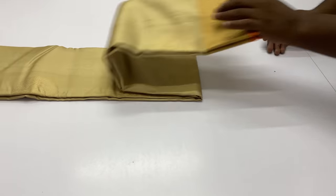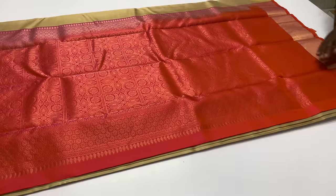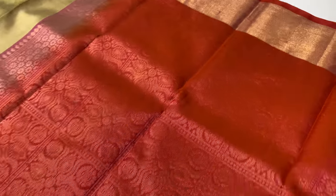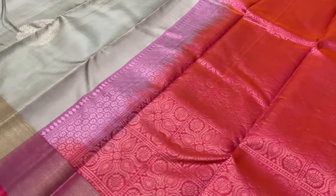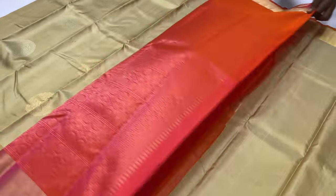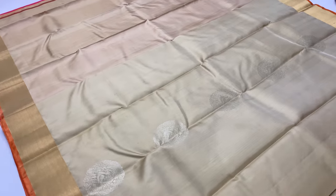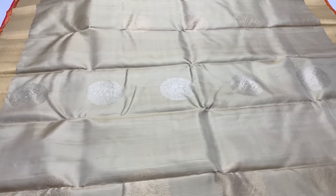Next sari is 1230. Body of the sari is half white. Pallu blouse is pinkish orange. This is a handloom made sari. There are only 1 or 2 pieces per design, so book it immediately using the booking number.